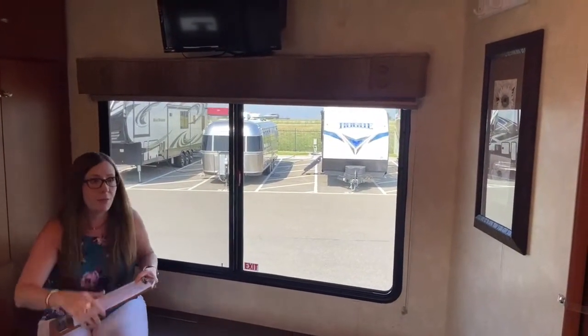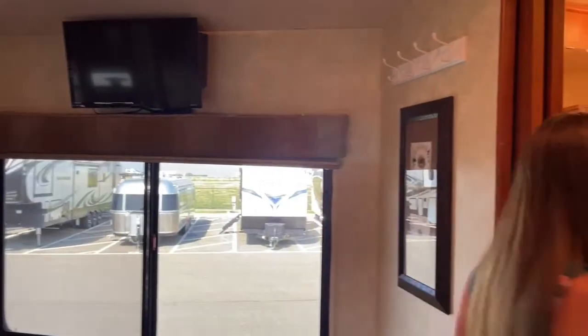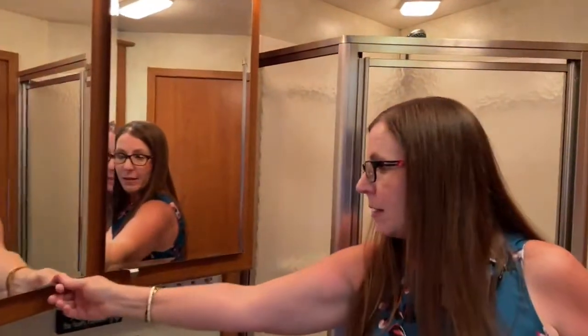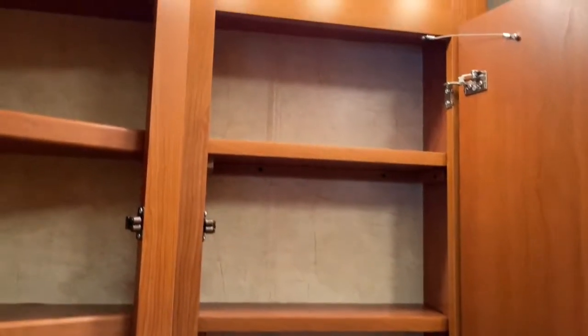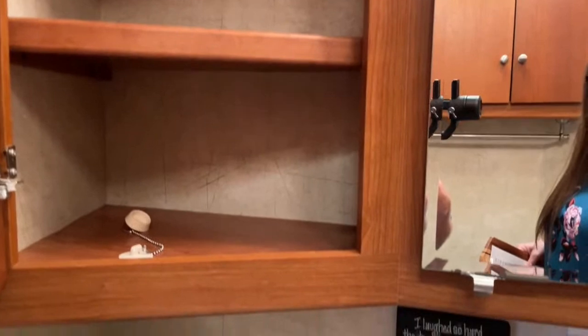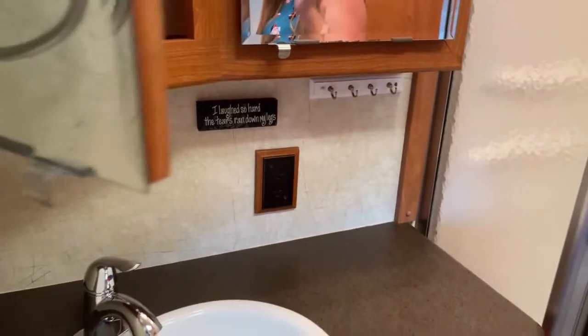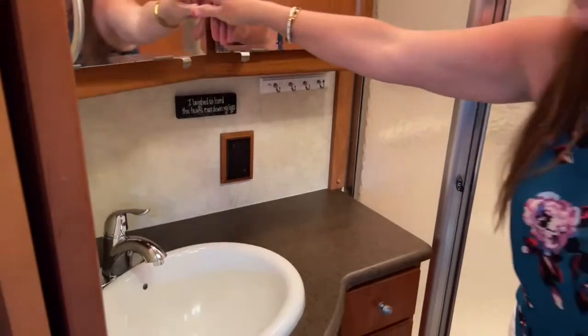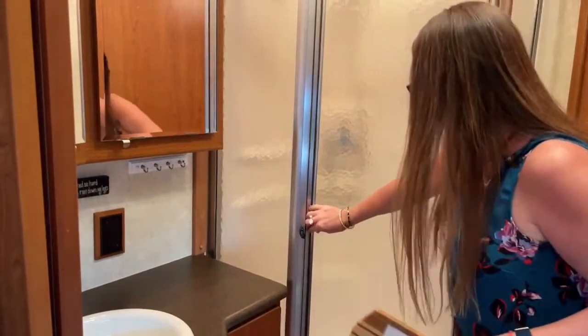This is a two-slide unit with a mid-bath. What's great about this bathroom — look at how nice this is. Great medicine cabinets. If you've got folks traveling with you, this will sleep up to six. All solid cabinets throughout. It does come with this great little sign — 'I laughed so hard the tears ran down my legs.' I haven't heard that before, but I did think that was quite funny. So, shower.